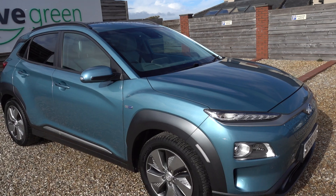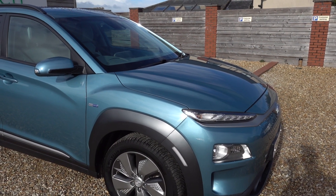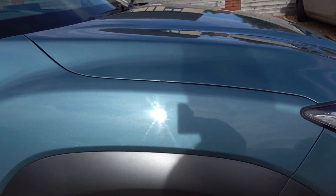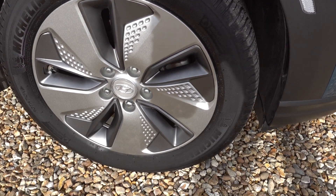I'll just quickly go around the car and point out any marks that I think are noteworthy. But I can tell you now, I think this car is in almost like-new condition. It's in this lovely aquamarine, turquoise-y colour — really nice colour.